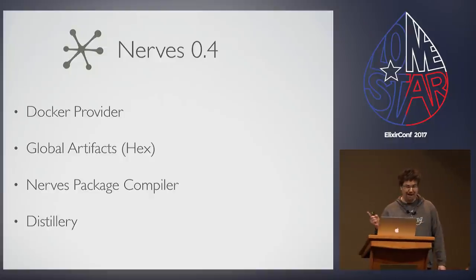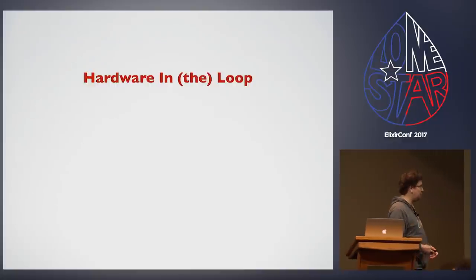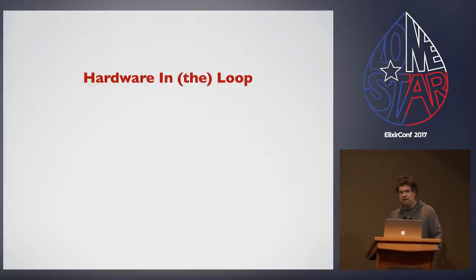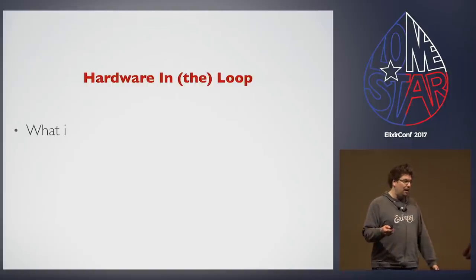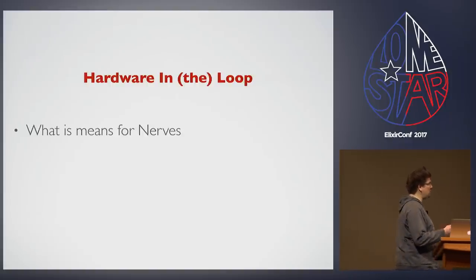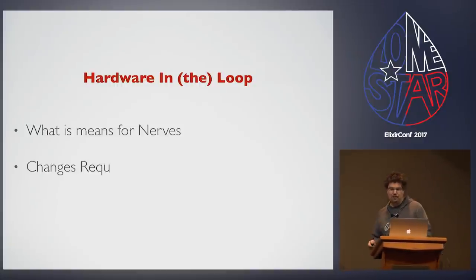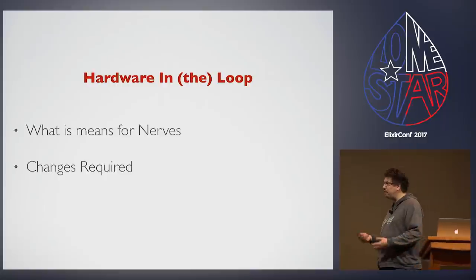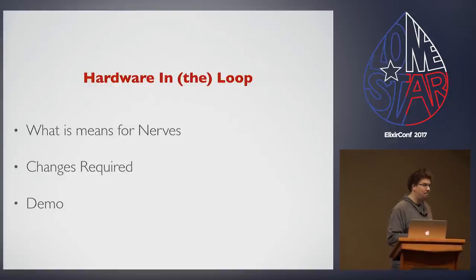Everything moves quickly also because we were able to dump XRM and move to Distillery — it's really fast. So what do we need to do to be able to do hardware in the loop? We're going to talk about what it means for NERVS to have hardware in the loop, the changes required in NERVS to accomplish this task, and then I'll show you a cool demo.